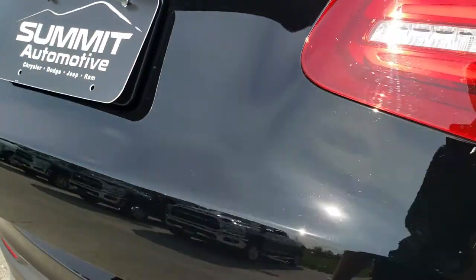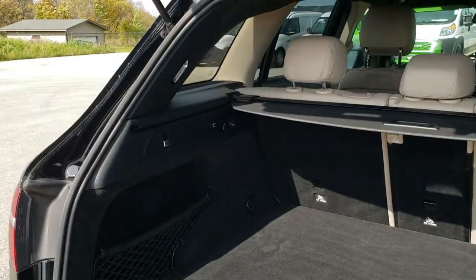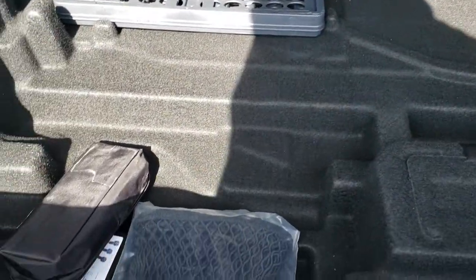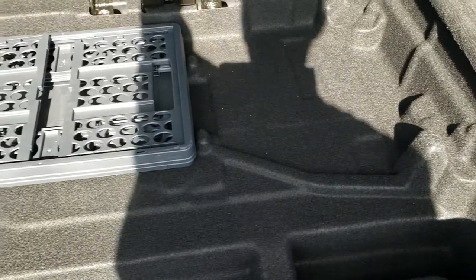This is a power lift gate — just press the button and it opens right up. The back storage area is very clean. It does come with the sunshade here, and that goes just like so. That sunshade keeps your groceries nice and cool, or if you have valuables you put them under there and it's out of sight, out of mind. Back storage area has lots of room and you've got a cargo net.